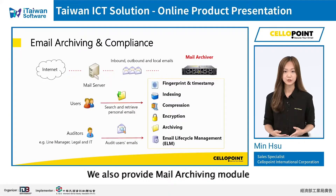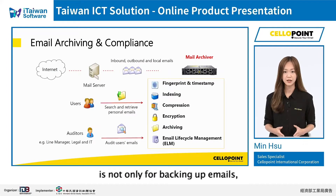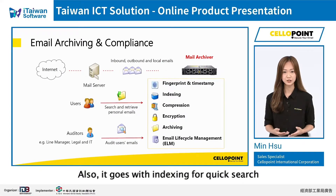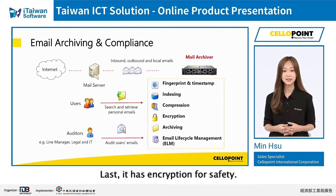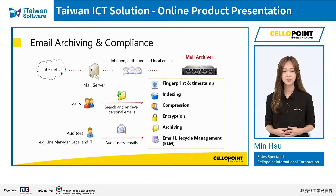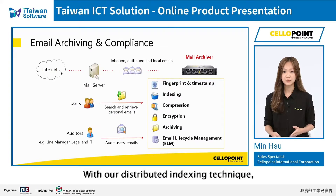We also provide a mail archiving module to preserve and protect inbound, outbound, and local emails. Our archiving module is not only for backing up emails — it preserves digital fingerprint and timestamp to ensure authenticity. It also provides indexing for quick search and compresses files to reduce system load. It has encryption for safety. This archiving process enables customers to enforce email lifecycle management. We also provide grid search for organizations with an enormous number of email accounts, and with our distributed indexing technique, customers can streamline e-discovery.